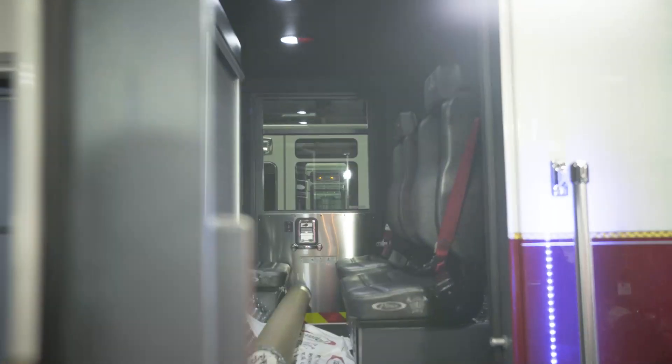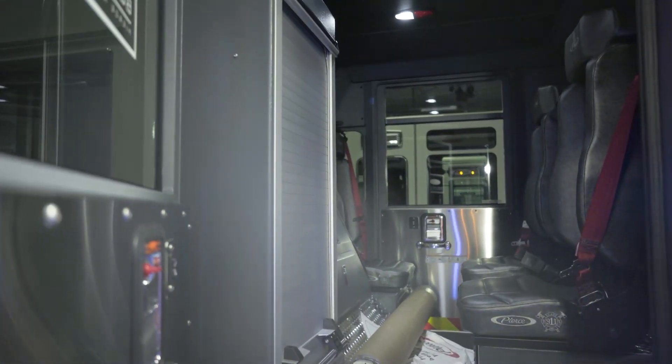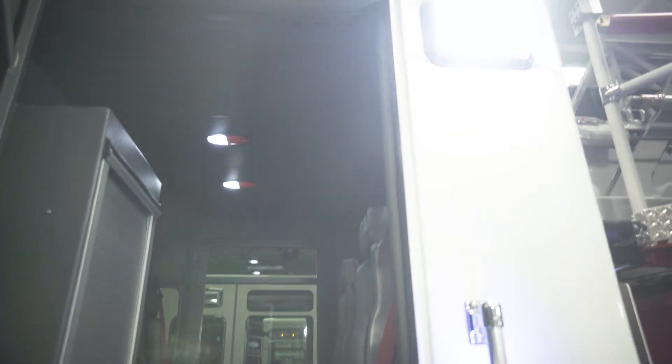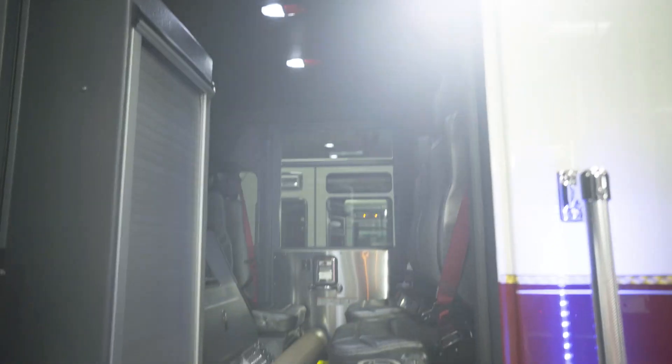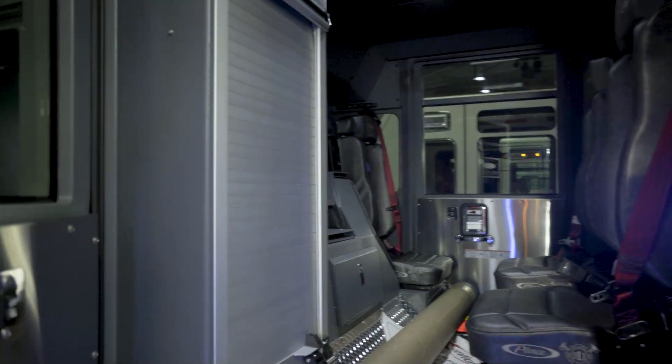Back of the cab, we have triggered lights on the door, so at night when we pull up to scenes and open the door, we have ground lights immediately. We also have access to the medical compartment from the inside.